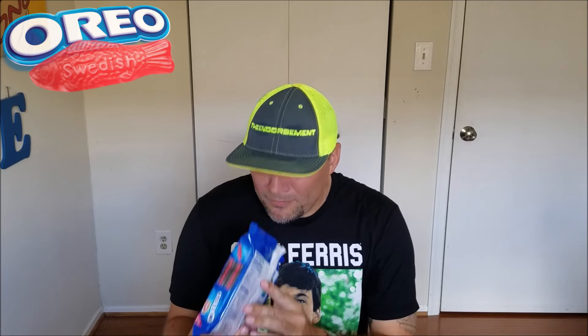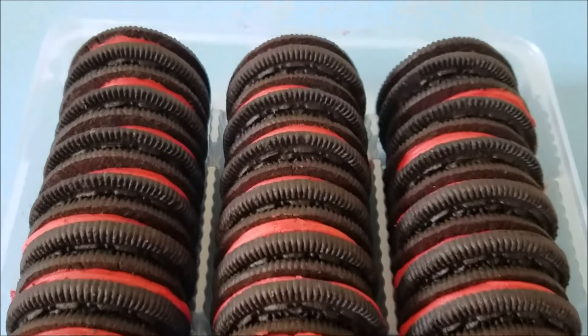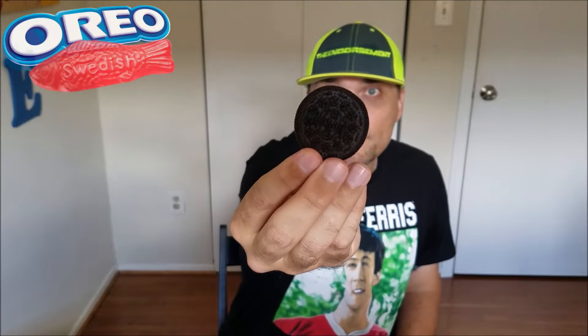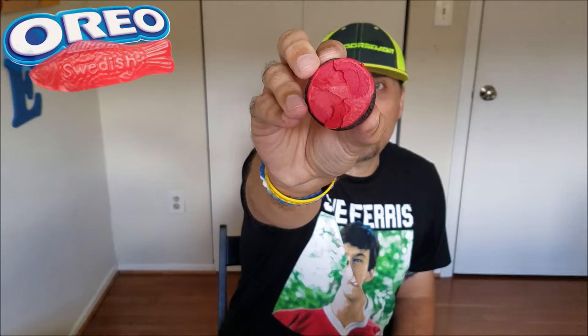Straight up Swedish Fish — no scent of chocolate at all. I got these out of the package, let's get a closer look. You can see the vibrant red filling, and I'm telling you that smell is overwhelming. There you go — chocolate cookie with the red filling right there.